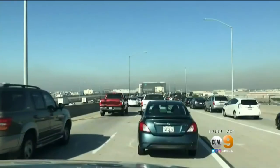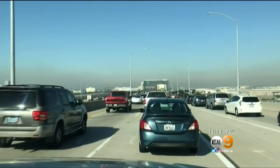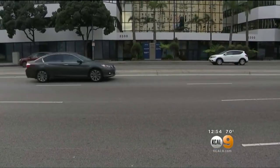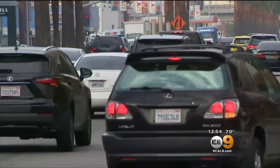Caltrans says they worked with LAX to make sure the four-month closure wasn't during the busy winter and summer holiday seasons. But some travelers say they aren't taking any chances when it comes to getting to the airport on time. I guess I would go ahead of time than my regular schedule, maybe an hour earlier, since traffic would probably back up.